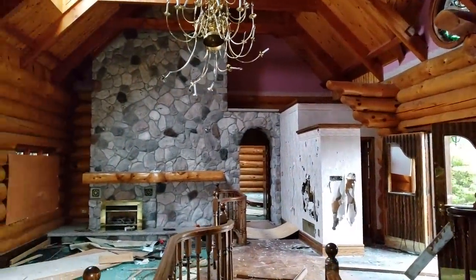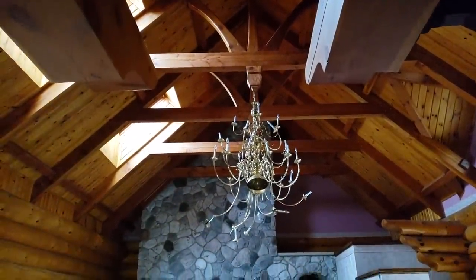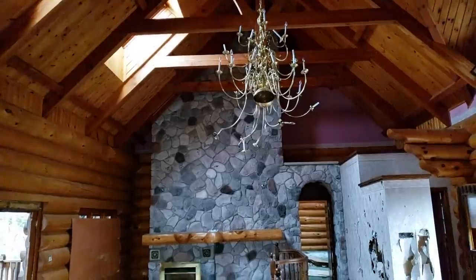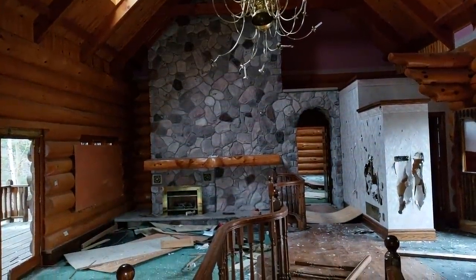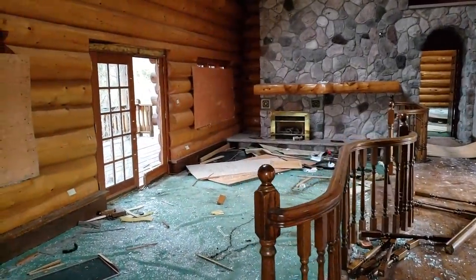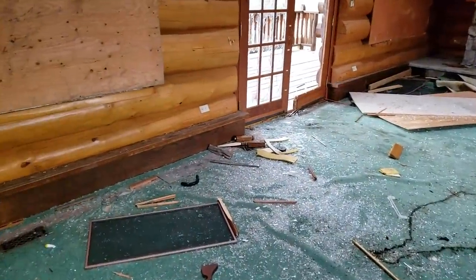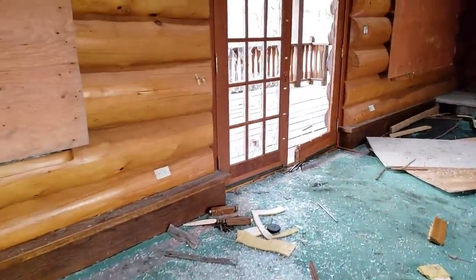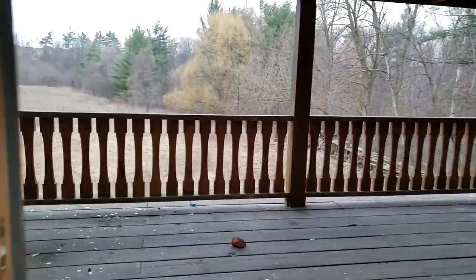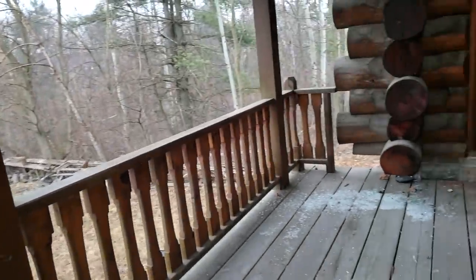This is a nice room. Check it out - nice open ceiling. That chandelier would be really nice if it wasn't all busted. You got another fireplace over there on the left. Nice curved railing here. Everything is nice - I notice everything I say is nice. Got to watch your step here, guys. We can go outside because the door is just wide open. Take a look at the view out back.